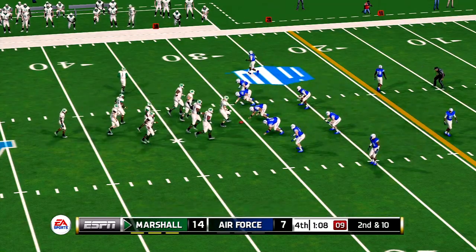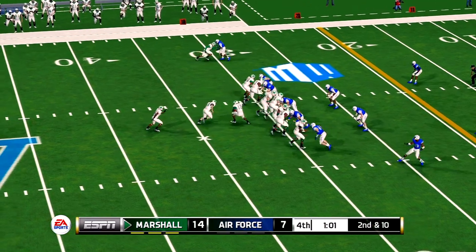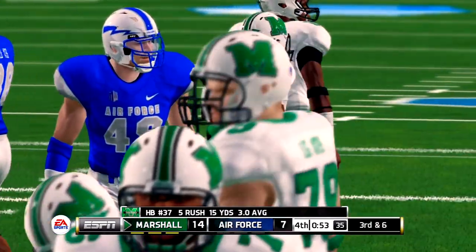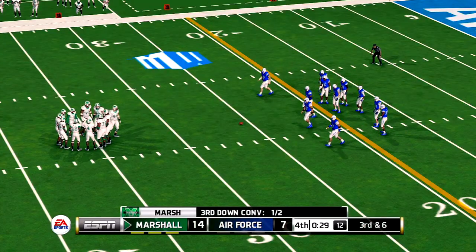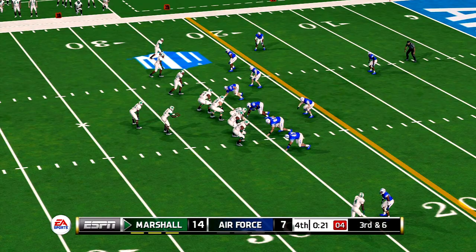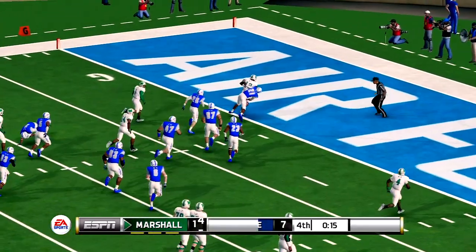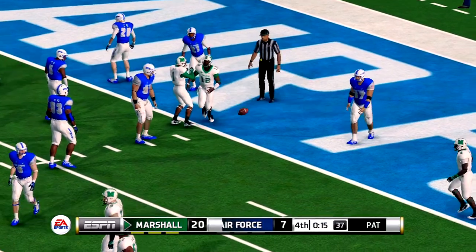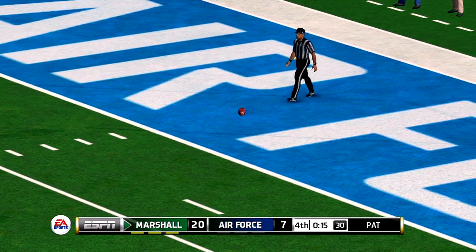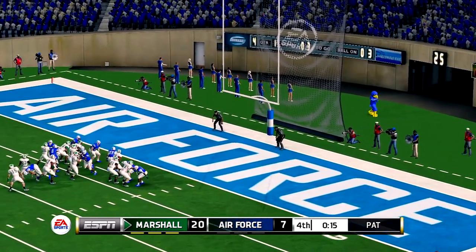From the 30-yard line, second down. Tackle and a nice pickup. Now he's got room to run inside the 10 and he'll take it all the way for the touchdown! He adds the extra point. Marshall is lining up to kick this one off — fielded at the four, tackled at the 25-yard line. Nothing left here except to see the clock hit zero. A comeback is just not happening.